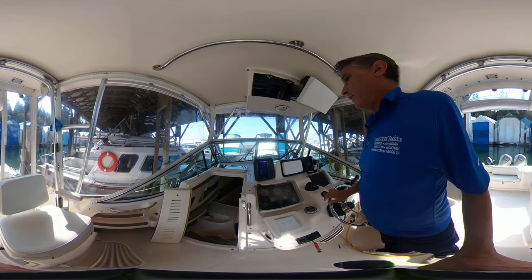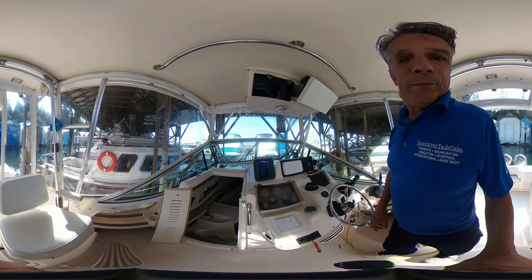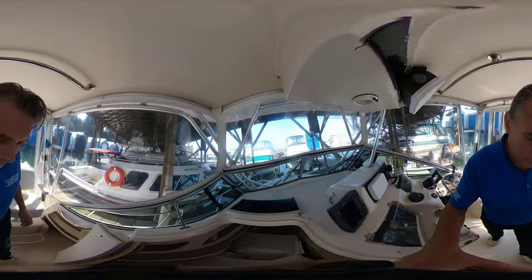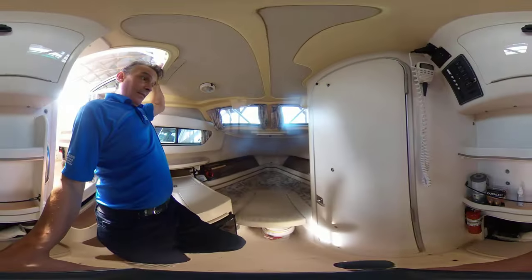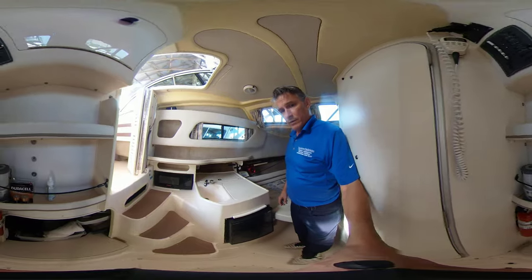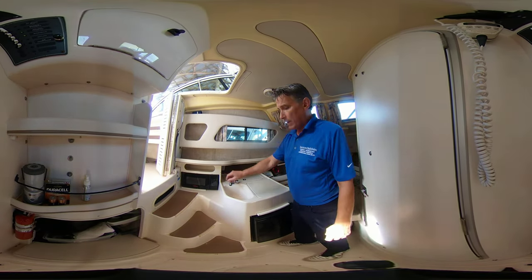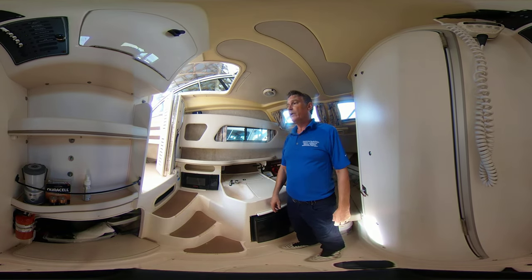Got a Furuno FCV585, all your controls. And then down into the cabin area we go — quite roomy. Nice V-berth here, and then we've got a smaller aft berth there. We've got a fridge, nice storage space, sink, microwave, and a washroom with a full stand-up shower in her.